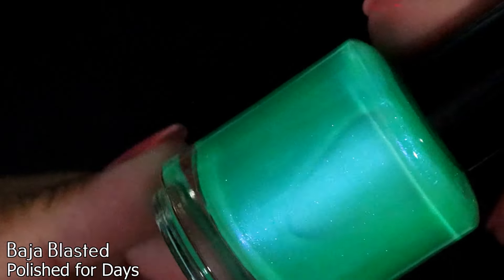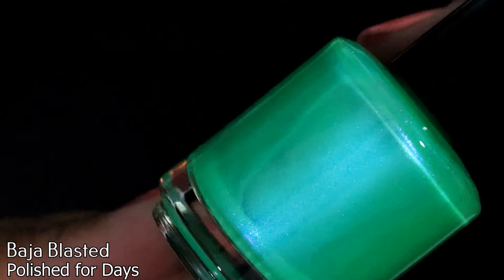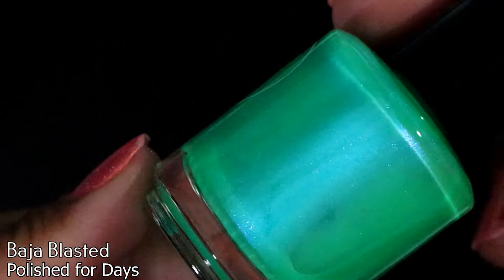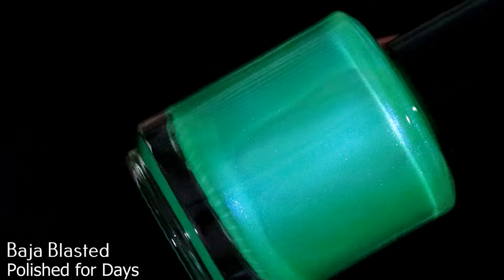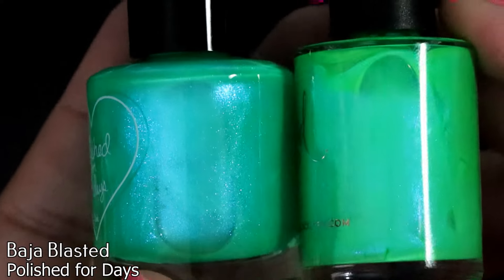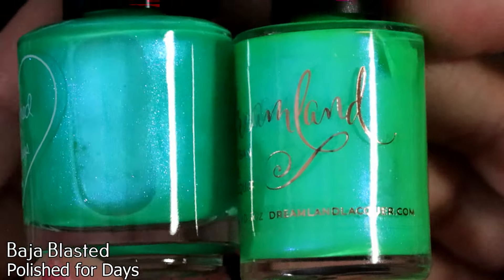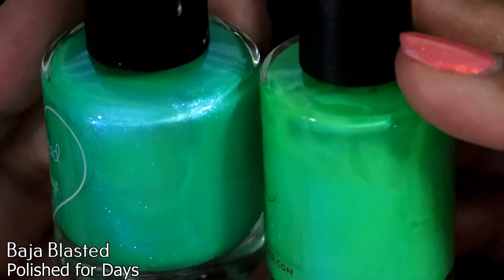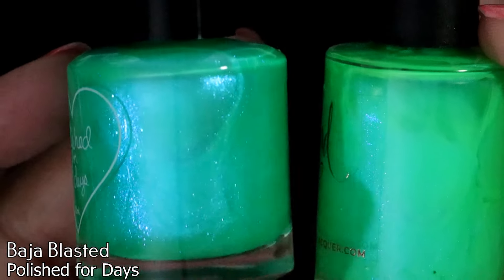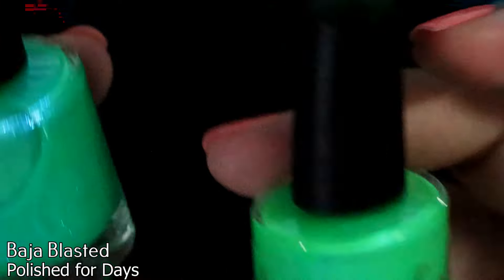Next is Polish for Days in Baja Blasted — this is so pretty. It kind of reminds me of a lighter version of Dreamland Lacquer's Shake Your Shamrock. Having them together though, I can see they're similar but not the same — this one has more blue shimmer and leans a little bluer and tealier in the base, while the Dreamland Lacquer is more green-green. This one is really really green with shimmer — it's gorgeous.